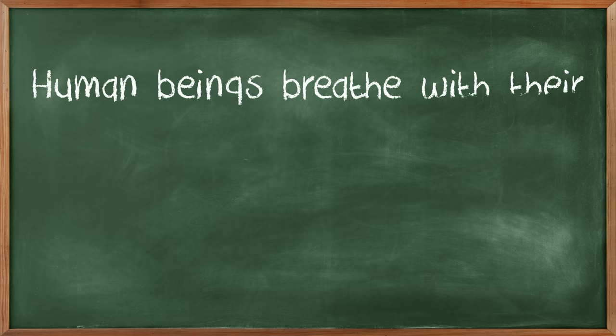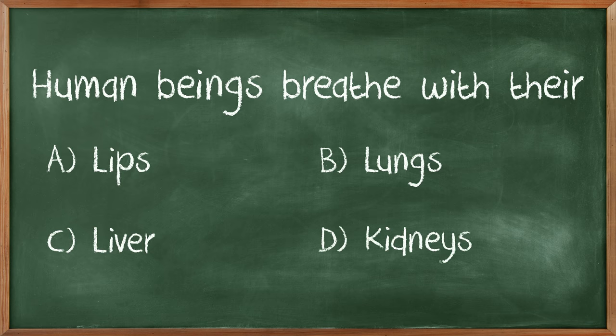First grade question. I came to America in first grade, so this is gonna be easy. Human beings breathe with their lips, lungs, liver, or kidneys. This is easy. Lungs, final answer, B.